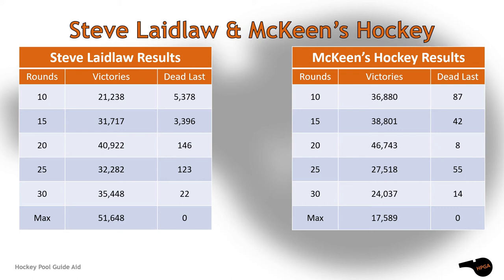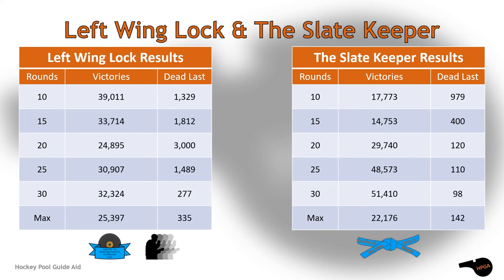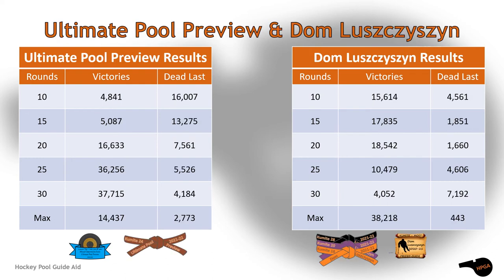The tale of the tape shows why both Steve Laidlaw and McKean's Hockey are front runners. Laidlaw is very consistent and grows stronger in the maximum drafts, whereas McKean's is better in the 10 to 20 draft lengths and has come in dead last fewer times. Left Wing Lock is consistent across all draft lengths but doesn't seem to get into high gear. The Slate Keeper did crack the 40,000 and 50,000 win levels, though with low win rates in the shorter drafts. Ultimate Pool Preview earned the best missed opportunity scores for the 200, 300, and top 400 players, and it shows in the 25 to 30 round drafts, but oddly not in the maximum draft lengths.